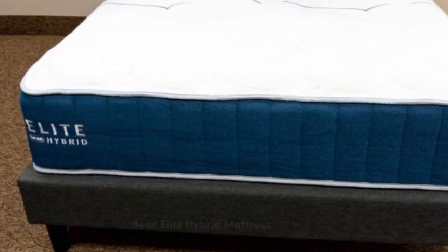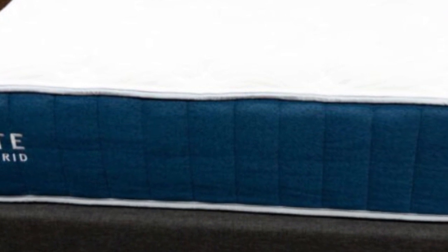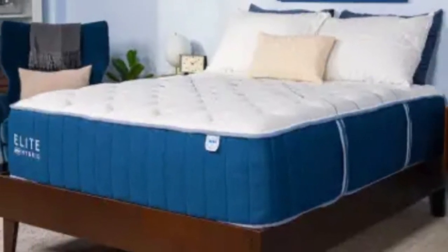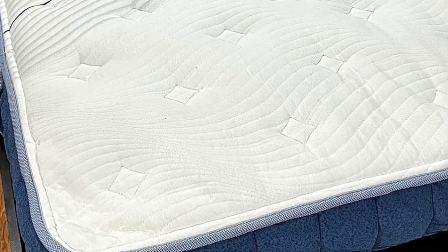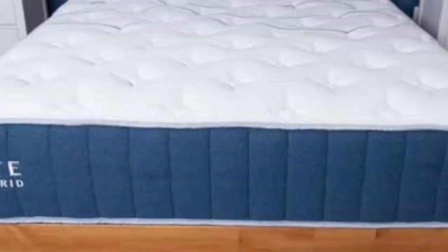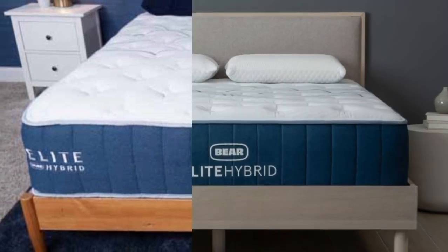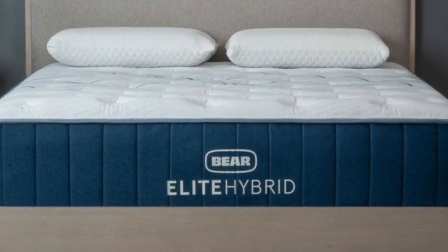Number 4. Most mattresses that earn high ratings in our motion isolation tests have adaptive foam layers, and this can lead to an uncomfortable sleep temperature if the cushioning layers absorb excess heat. With the Bear Elite Hybrid, you get the best of both worlds — thick foam layers prevent movement transfer when your partner changes positions at night, but the specialized cooling cover facilitates airflow while you sleep.